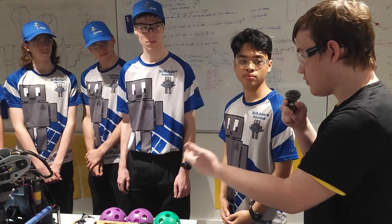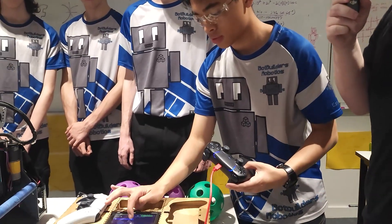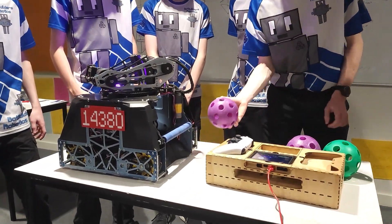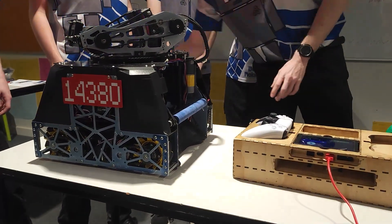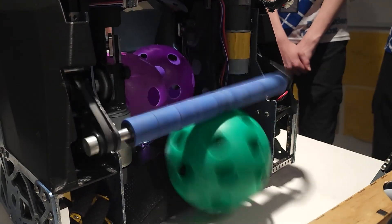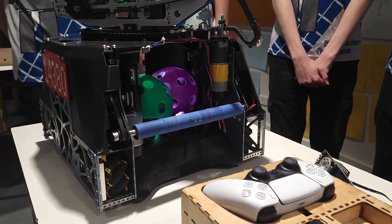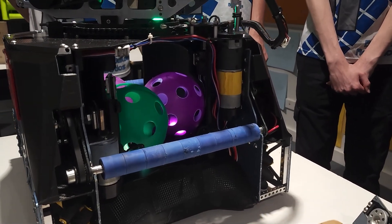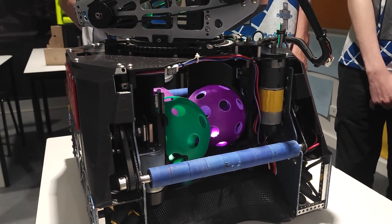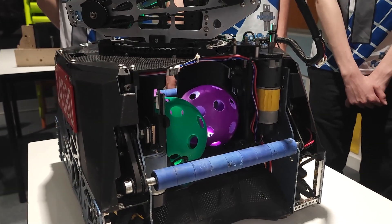So could you showcase those two intakes and how they work so that the audience can kind of see it? As you can see, the artifacts automatically shuffle themselves around inside of our storage system. They can do this passively dependent on how fast they come into our robot, and that's consistent pretty much every time.